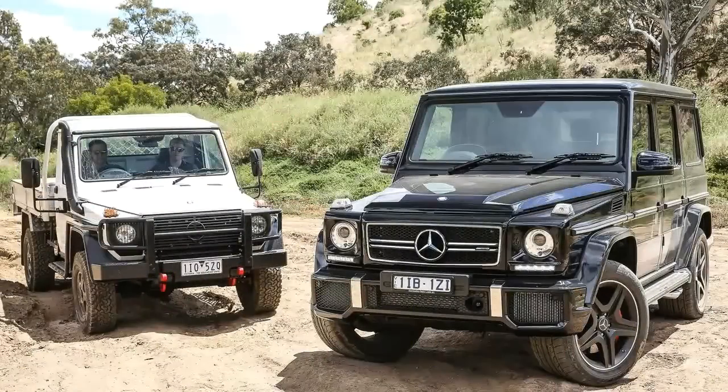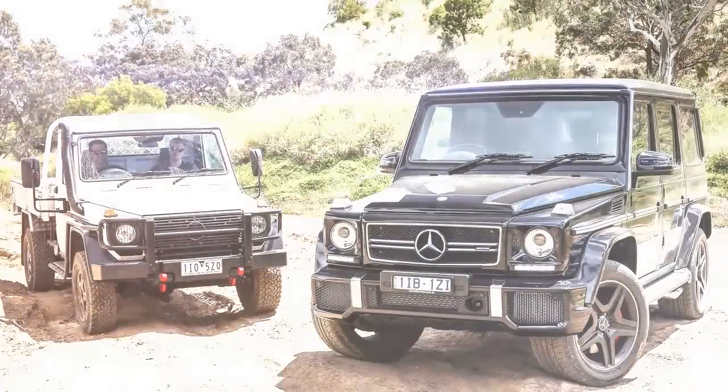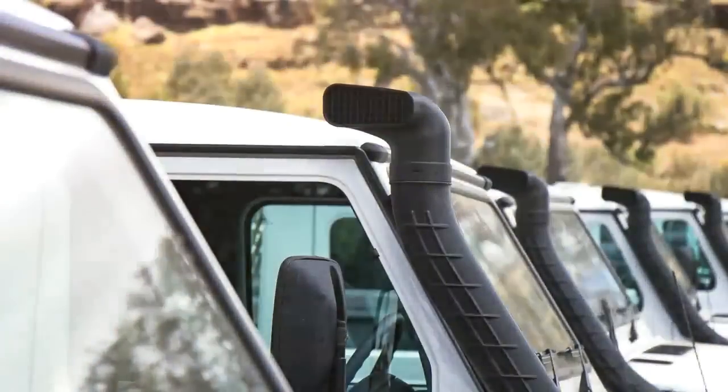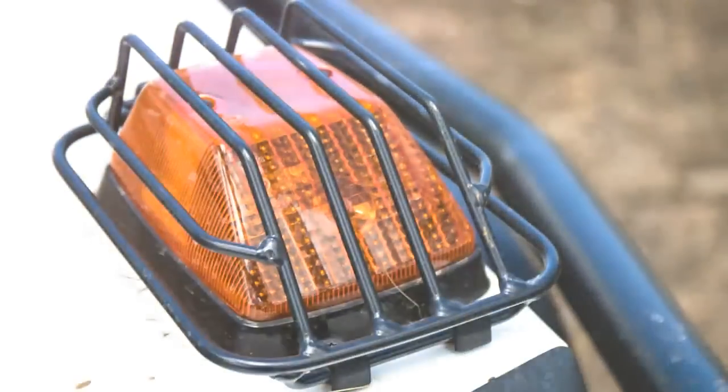When you get to the point of actively looking for ever more extreme obstacles to throw at a car to see if you can trip it up — after, mind you, sending it backwards up a 45-degree angle concrete staircase — it's pretty fair to say the vehicle is pretty capable.